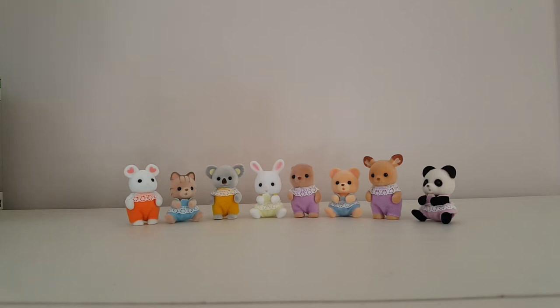Hi guys and welcome back to my channel. If you're new here my name is Peachy and this channel is all about my Sylvanian Families collection. I wanted to do a resident update video today. It's been a little while since I did the villager introduction series and I've acquired a few more residents since then, so I wanted to introduce them to you.